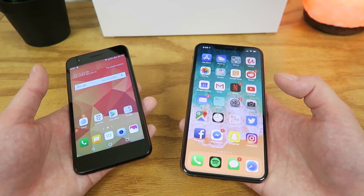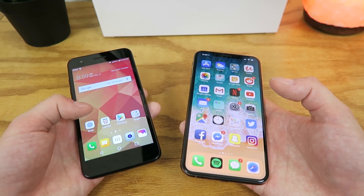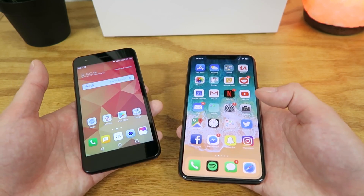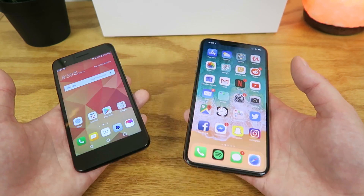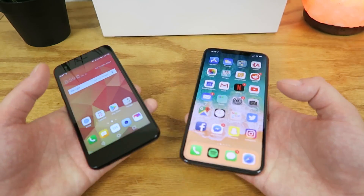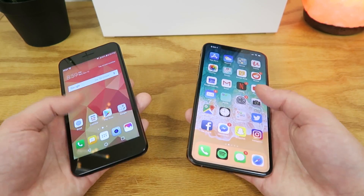If you just need a phone to get the job done and don't have a ton of money, the LG Phoenix 4 will serve you well. But if money isn't a problem or you have a bigger budget, the iPhone XS Max is a great option too. All in all, both are great devices in their own ways, so props to both manufacturers.